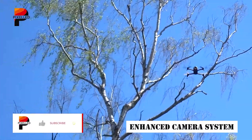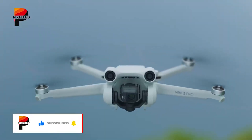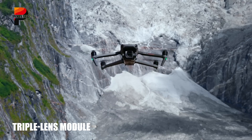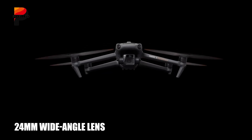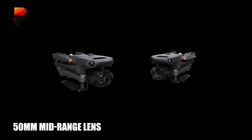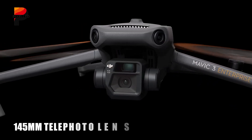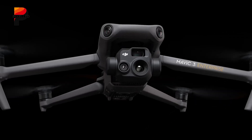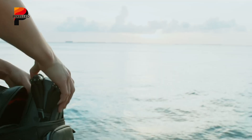A major highlight of the Mavic 4 Pro will likely be its upgraded camera system. Leaks suggest a triple lens module offering three distinct focal lengths: a 24mm wide-angle lens, a 50mm mid-range lens, and a 145mm telephoto lens. This configuration would provide unmatched versatility, allowing users to switch between different perspectives without needing extra equipment.